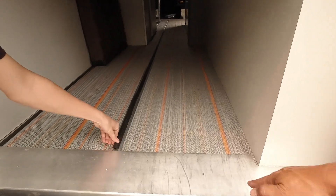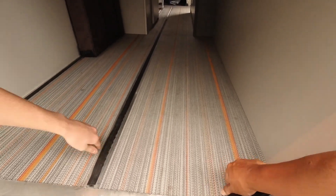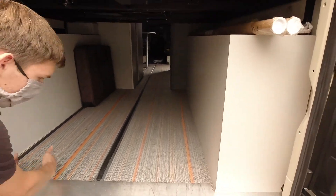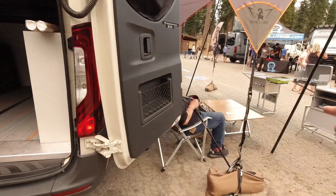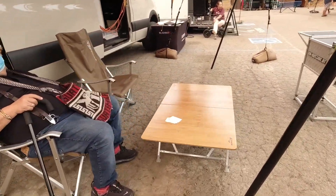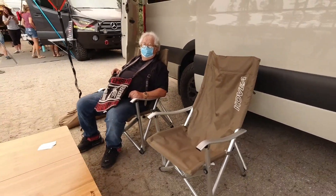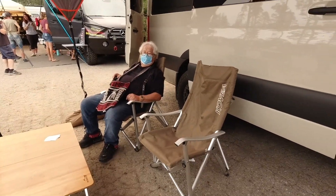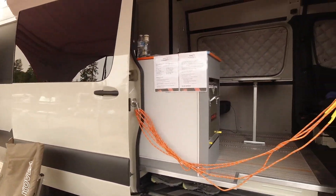This floor is crash tested in the US and you can configure it however you want. In this van we have two seats on the side, but you could also have two tracks and a little aisle. The table moves up and down to three different heights, and the chairs come from a company called Covia.